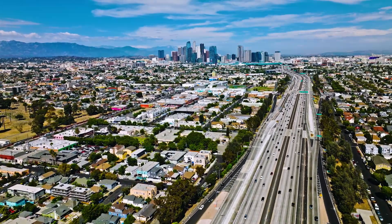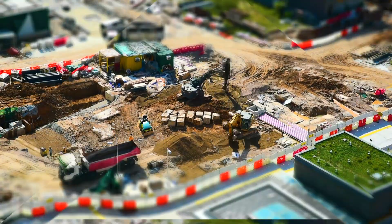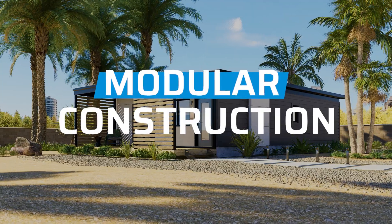In a world where the clock never stops ticking, the construction industry often races against time. Traditional methods, though reliable, are often slow-paced, paving the way for a smarter, quicker, and more efficient method: modular construction.